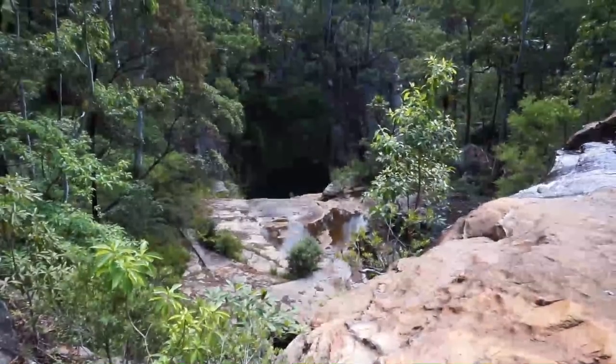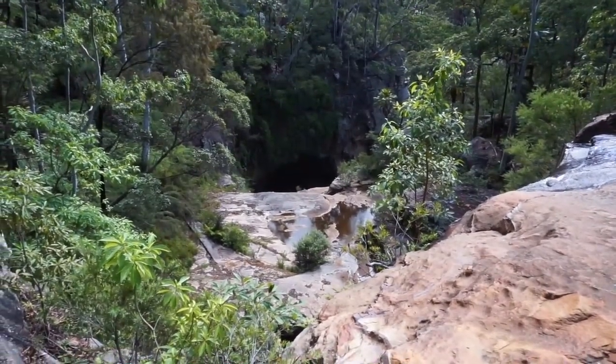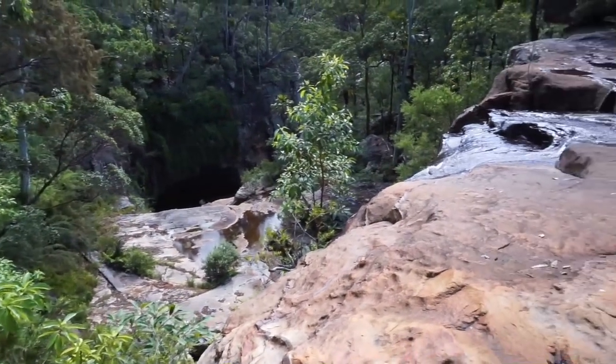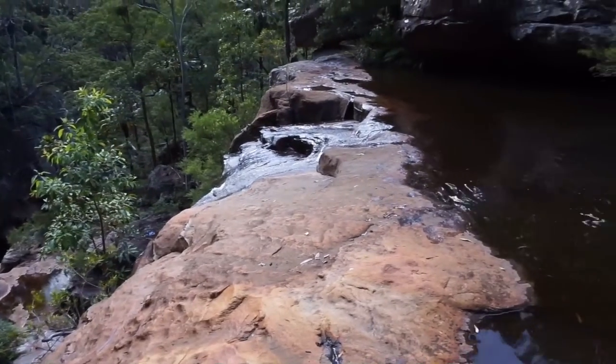There's a big cave down the bottom there, just climb down a little bit further. So we've spent a bit of time exploring around Rainbow Falls and we're pretty impressed by this place - it's bloody amazing. We're going to head back up the walking track and out of here, jump back in the car and go to the next destination.